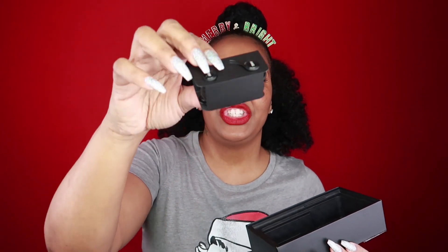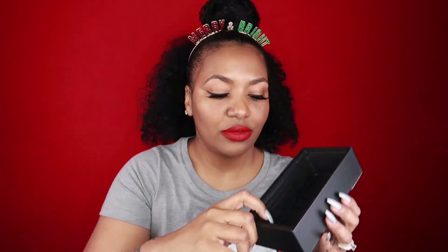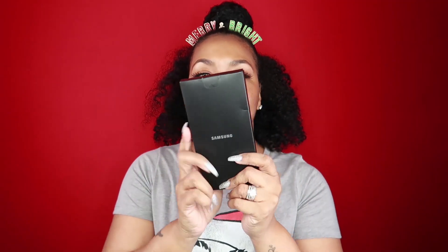You also get a pair of AKG headphones, which looks like this. They are not wireless, but they do give you several little cushion pieces to go in your ear just in case you lose them. And on the opposite side of the box, you get the little tool to open it up so you can get to your SD card — it just comes right here on the back of the pack. And here is your Samsung pamphlet — if you want to know any information about Samsung, make sure you read all of the information in this pamphlet.